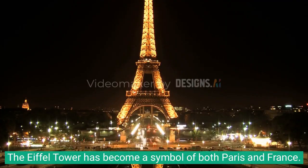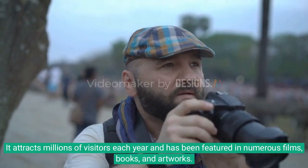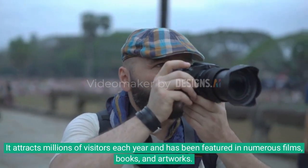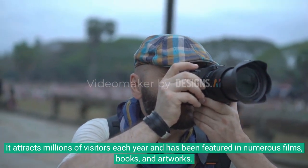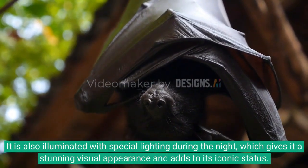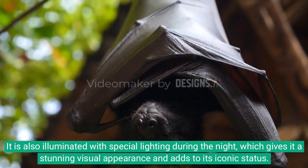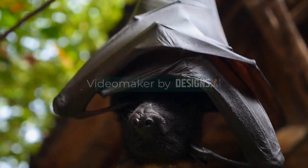The Eiffel Tower has become a symbol of both Paris and France. It attracts millions of visitors each year and has been featured in numerous films, books, and artworks. It is also illuminated with special lighting during the night, which gives it a stunning visual appearance and adds to its iconic status.